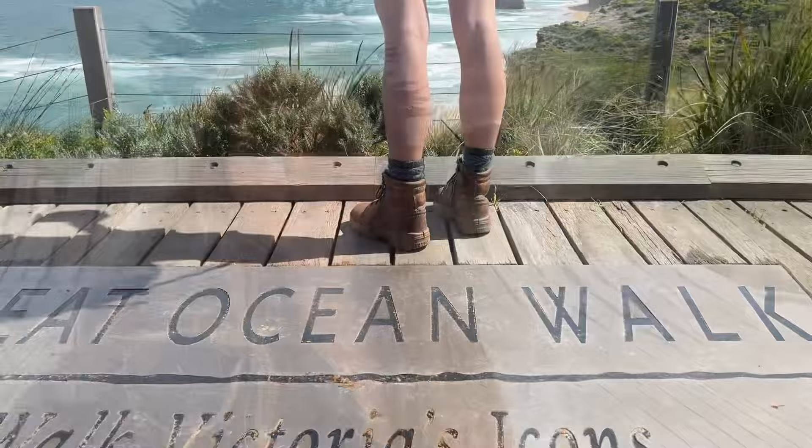This week I am headed out on yet another epic week-long hiking trip. I did just spontaneously last-minute book it and it is going to be a solo trip along the iconic 100km Great Ocean Walk. I'm just about to head out so come with me and I'll share a little bit more of it with you.